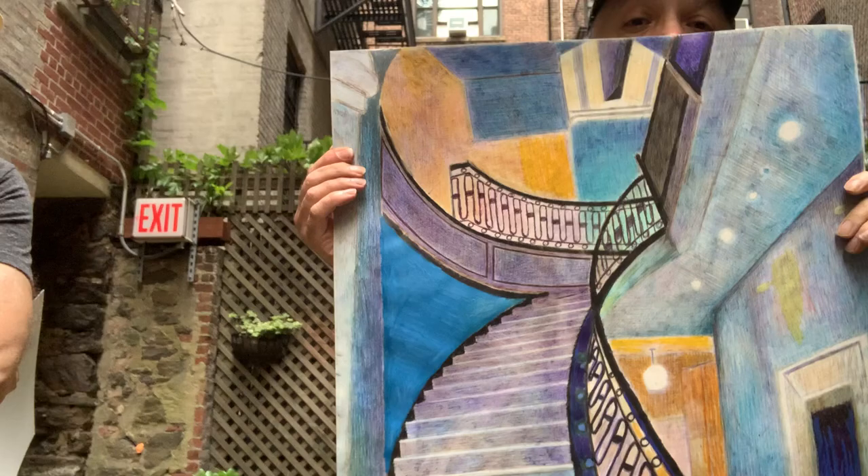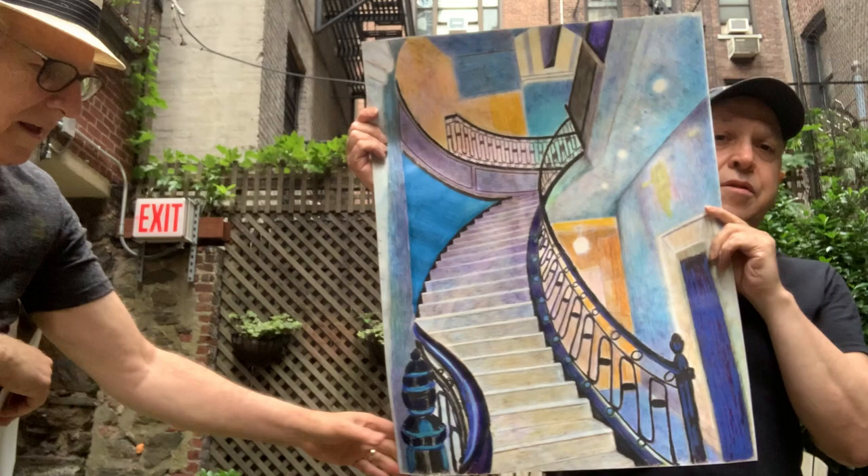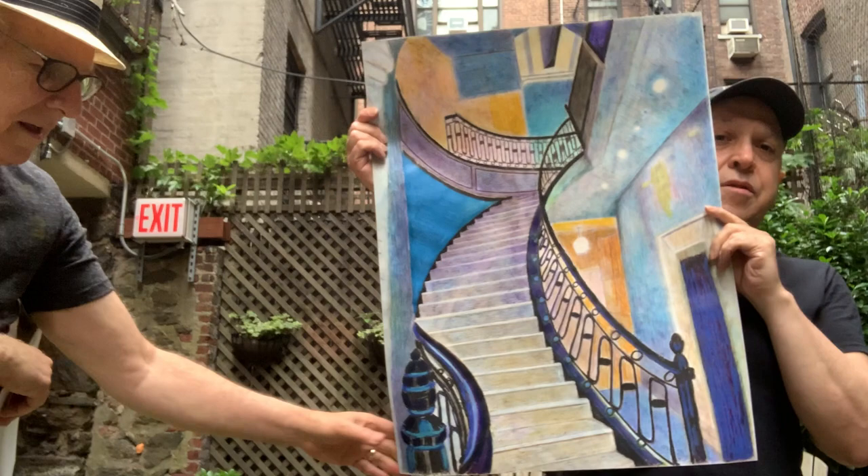So what we want to show you — I want to show you two staircases, they're both from Manhattan. The first one is from the Astor. You might have heard of the Astor family. They were big, big real estate and wealthy people in Manhattan. This is a staircase on a very special paper called Yupo — Yupo paper, done in colored pencils and oil pastels.